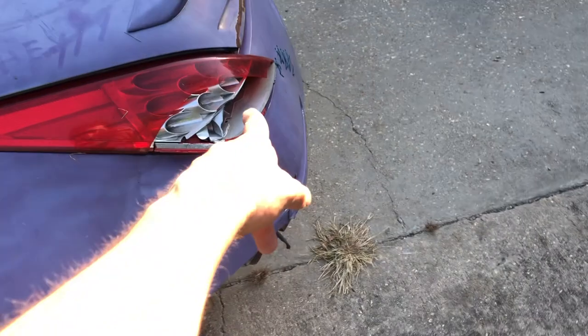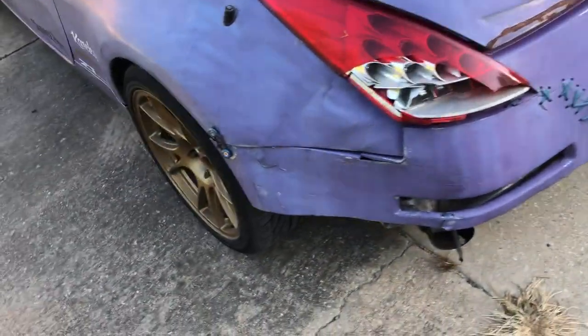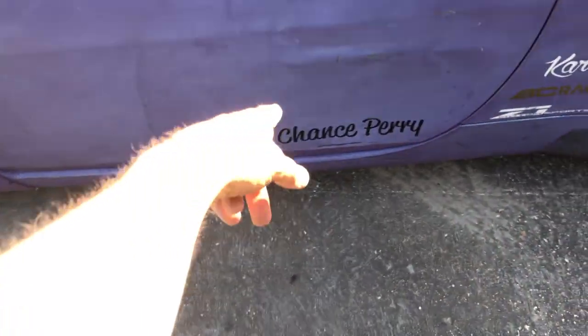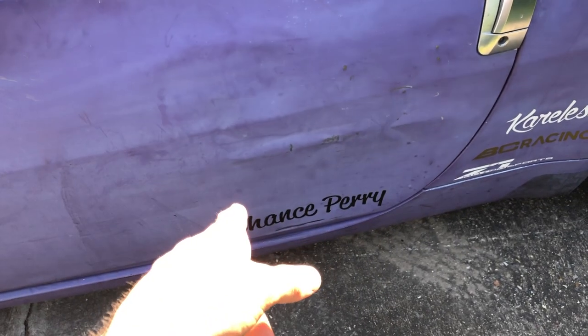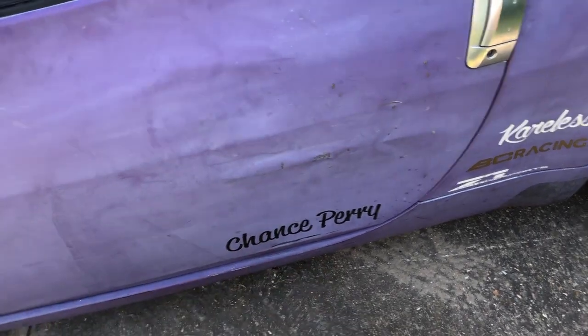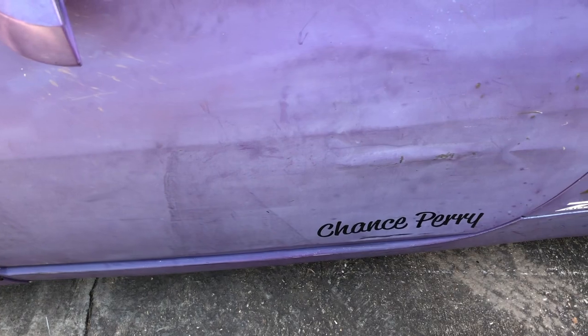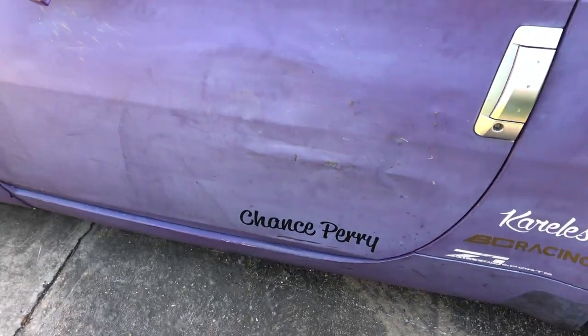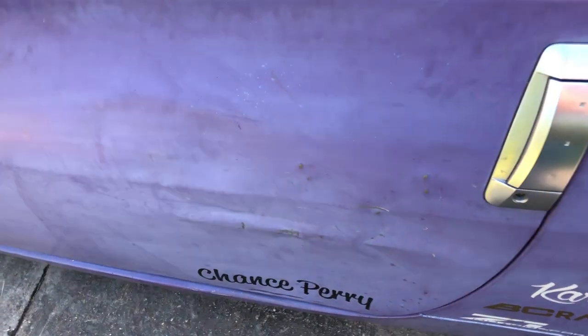I'm gonna get a new taillight and patch this trunk up to make it all clean again. What happened with this door is the first thing — I punted one of those huge orange barriers during competition. I didn't see it and just punted it way across, like 20 feet away, and that's all the damage the door took.